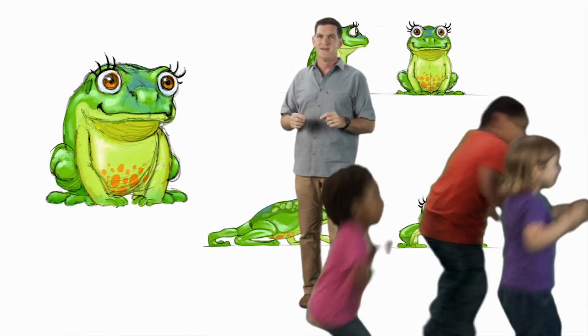Paleobatrachus looks very similar to frogs you see today. It had a big head with large eyes and used its long back legs to swim in water. It probably fed on small fish, crabs, and other little critters.